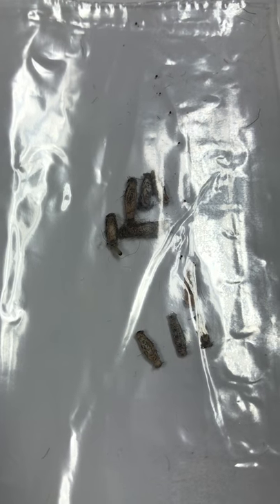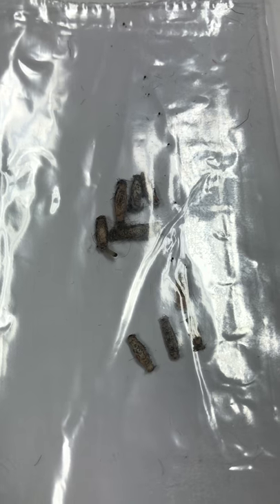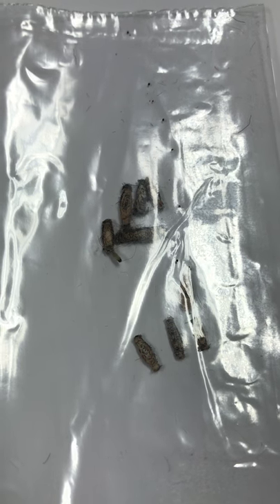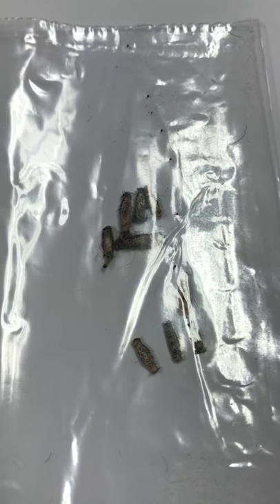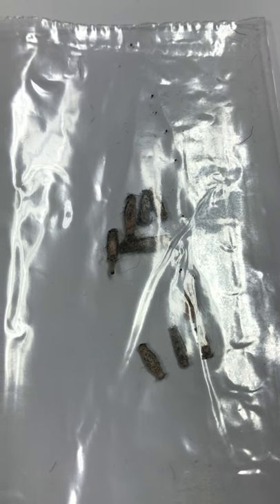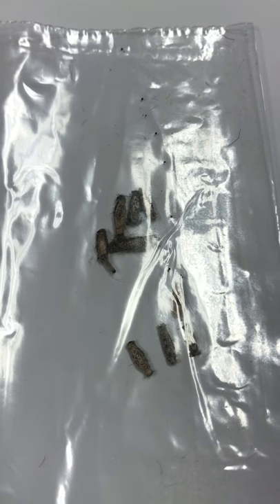We're filming the moth casings. You can see the moth casing larvae has come out — he's looking for wool to eat. We just took these out of a highly infested wool rug, and that's what they look like.